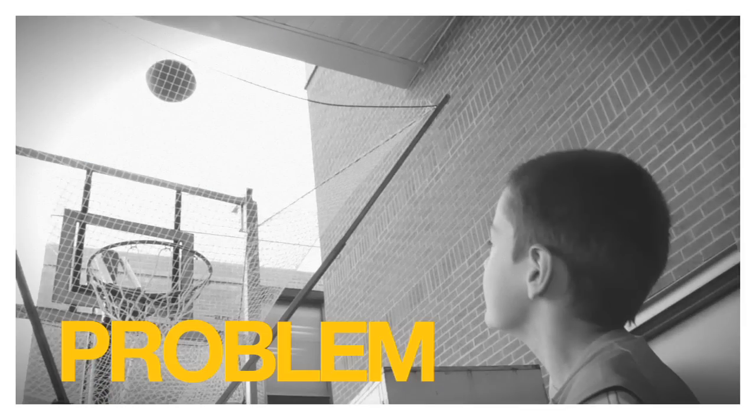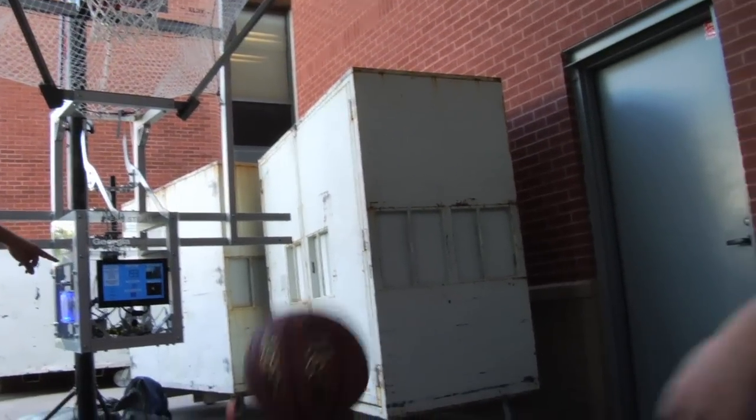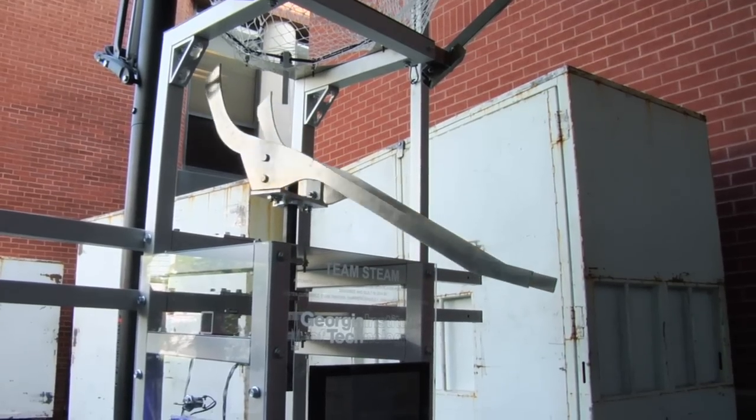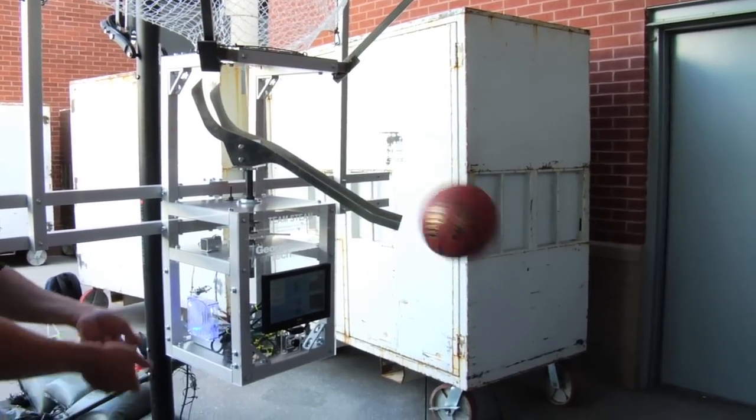Our real focus is team basketball practice. It's really not efficient to go running after the ball between all the missed shots. We designed an automated basketball rebounding system with player tracking. One of the team members is actually a basketball manager for Georgia Tech, and he had to spend all this time chasing down the player's missed shots. So he came up with this idea to actually track the player and throw the ball back to him based on his location.